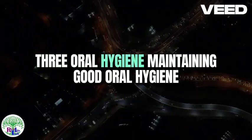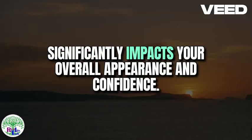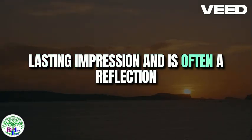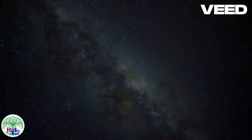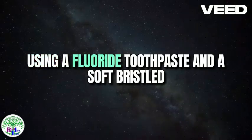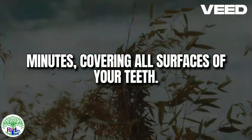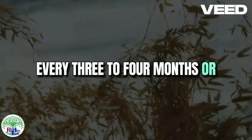Three: Oral Hygiene. Maintaining good oral hygiene is a fundamental aspect of grooming that significantly impacts your overall appearance and confidence. A bright, healthy smile can leave a lasting impression and is often a reflection of your personal health and grooming habits. The cornerstone of good oral hygiene includes regular brushing, flossing, and the use of mouthwash. Brushing your teeth at least twice a day is essential for removing plaque, preventing cavities, and keeping your breath fresh. Using a fluoride toothpaste and a soft-bristled toothbrush, ensure you brush for at least two minutes, covering all surfaces of your teeth. Replace your toothbrush every three to four months or sooner if the bristles are frayed.